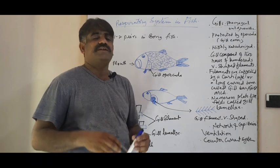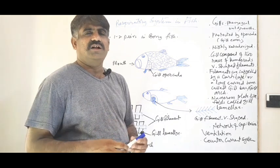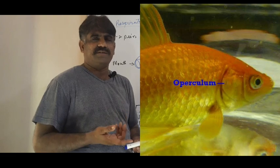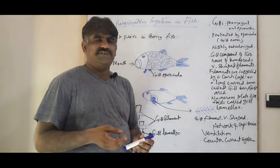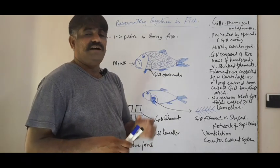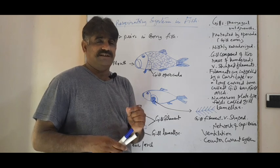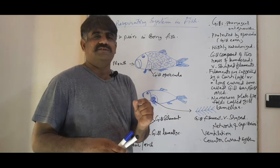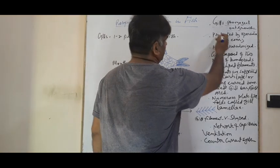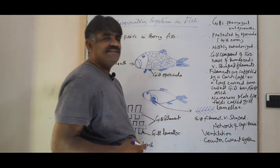The gills are internal but externally protected by a bony structure called the operculum, commonly called the gill cover. Opercula are found only in bony fishes, not in marine cartilage fish. They protect the gills from any mechanical injuries. The second key point is that gills are protected by operculum.